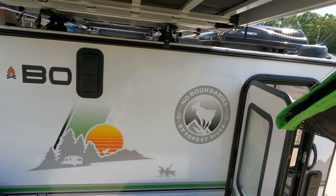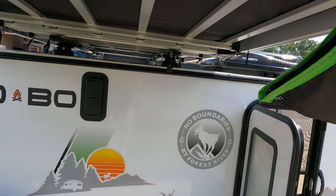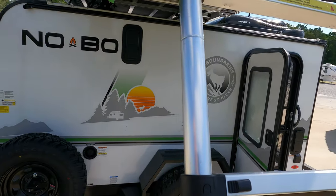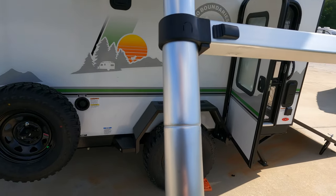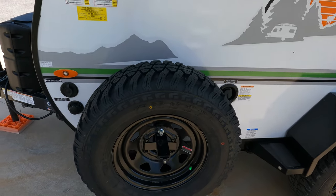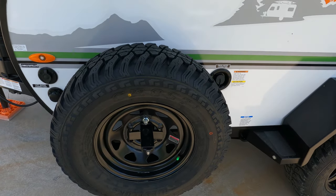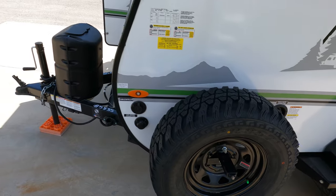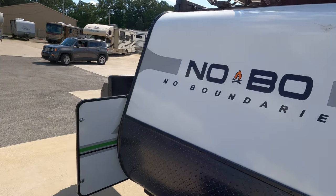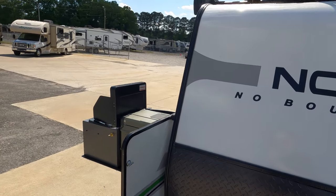These are great for people with Jeeps, or really just anybody that wants to take a camper camping where other campers can't go. This is more for the outdoors. It's got a full-size spare tire with nitrogen-filled tires — that's some healthy-looking rubber for a small camper. Under 2,000 pounds.